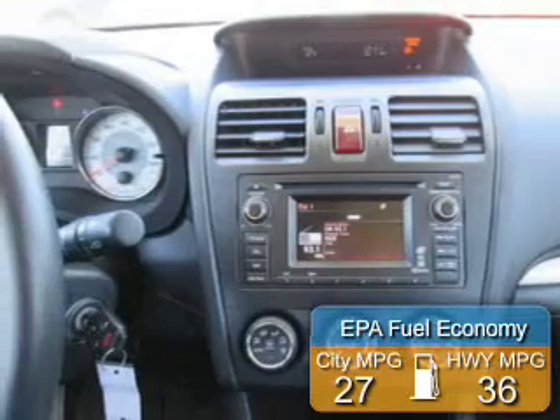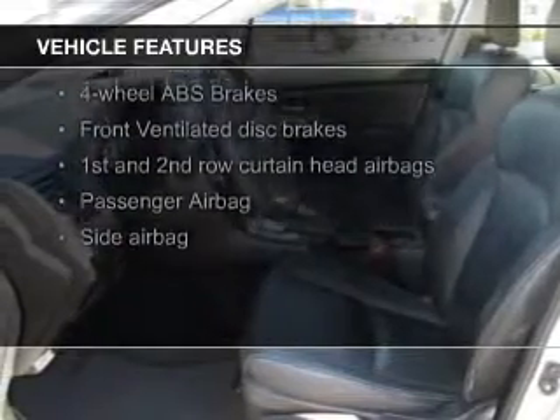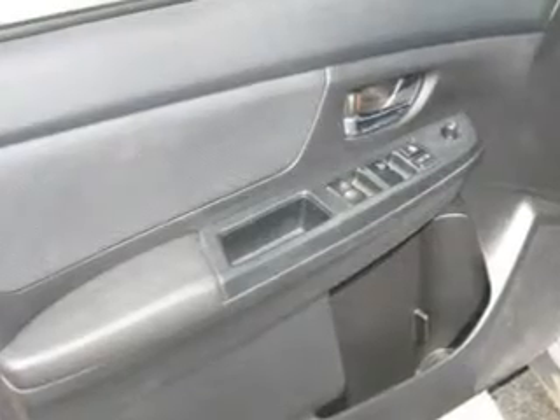Great fuel efficiency saves you money by requiring fewer trips to the gas station. The features include leather seats, heated seats, Bluetooth connectivity, steering wheel controls, automatic climate control, a tilt and telescopic steering wheel, a spoiler, an alarm system, iPod integration, and roof rails.